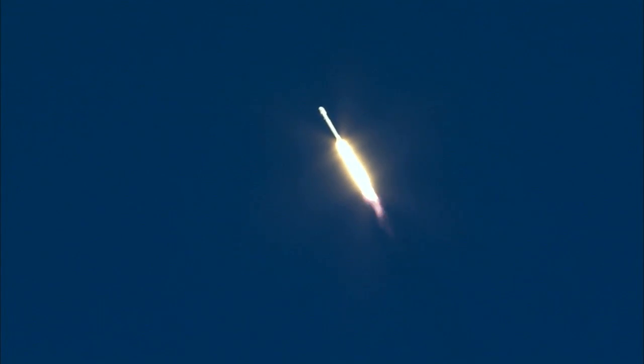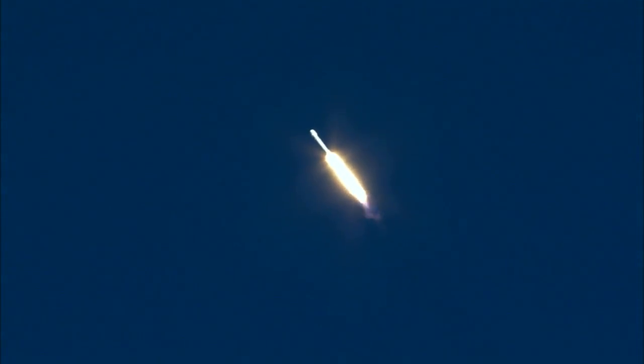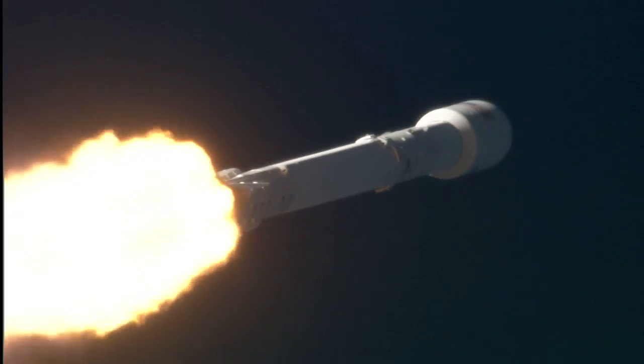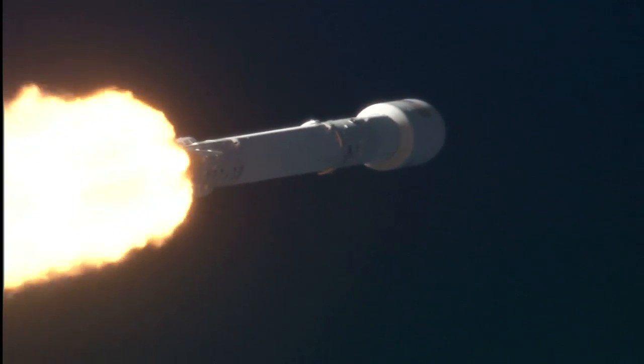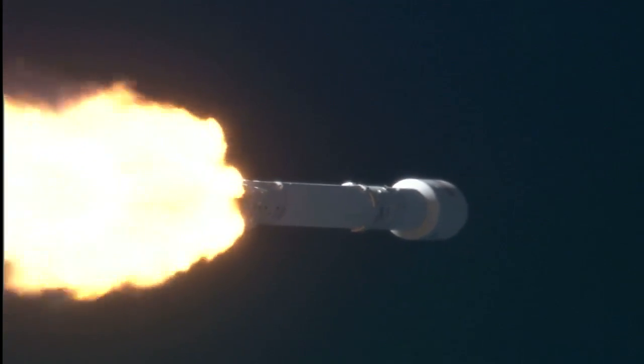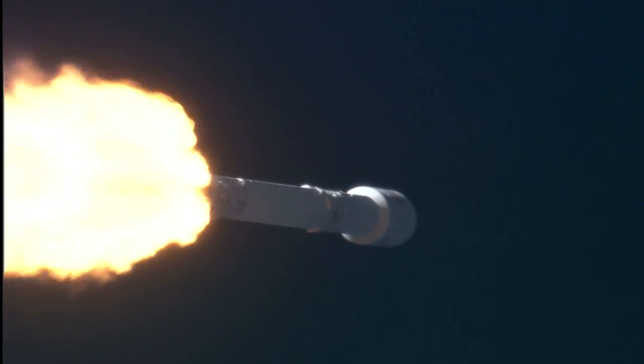Recovering acquisition of signal. Standing by to pass through the maximum aerodynamic pressure. Vehicle is supersonic. Falcon 9 is supersonic. Vehicle has reached maximum aerodynamic pressure. First stage prop is still nominal. Everything go. Power and tolerance remain nominal. Falcon and Discover passing through max Q.